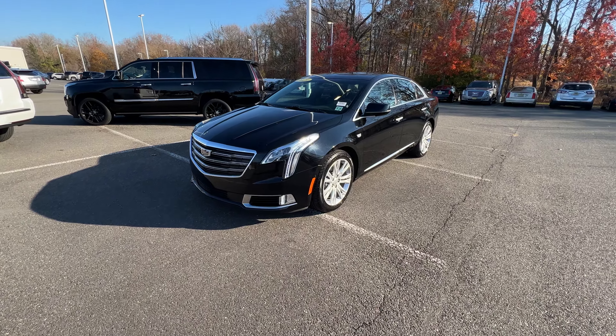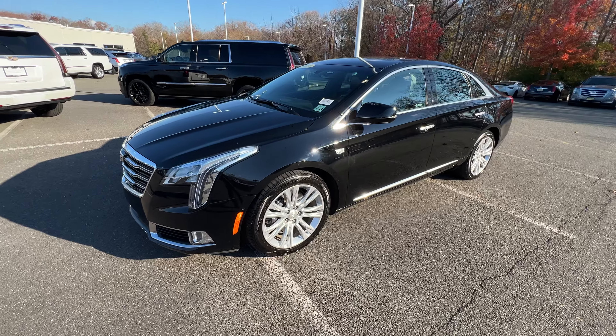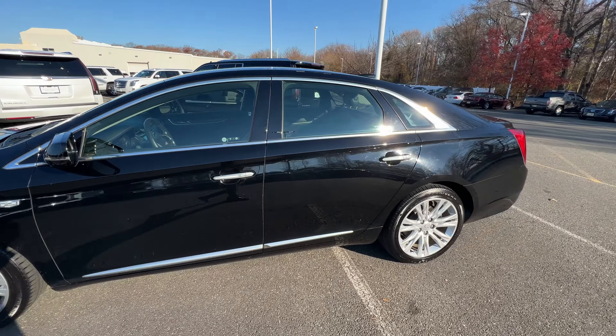Morning everyone, Kevin here with Gold Coast Cadillac. Today we have a 2019 XTS Luxury. This is in Black Raven with a jet black leather interior.